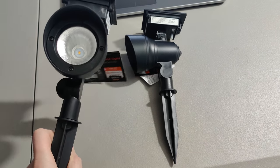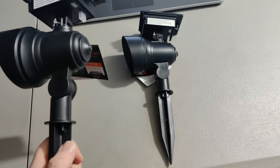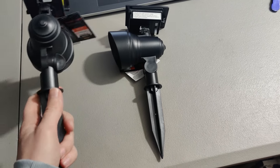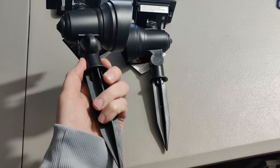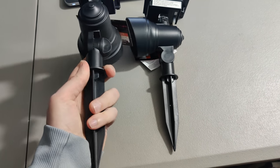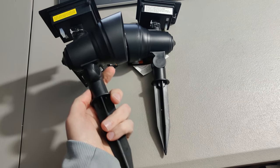We've got these landscape lights. I sold these for $30 and I think I only have like $3 into them, so pretty good flip. They'll fit in a 6x6x6 priority mail box because I can pop off these little stakes — not with one hand though — and we'll put them in the box and get it shipped out.